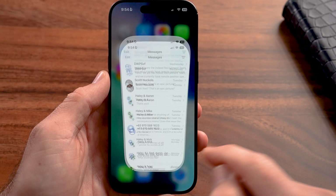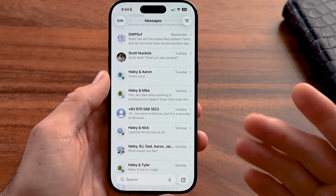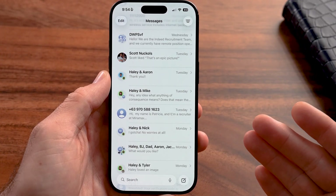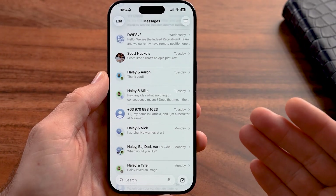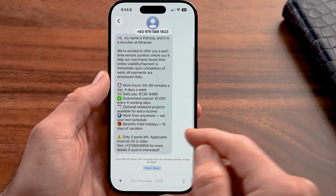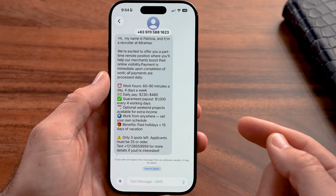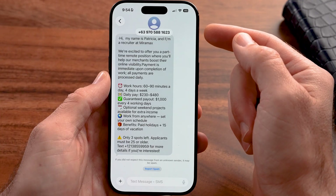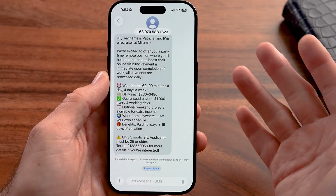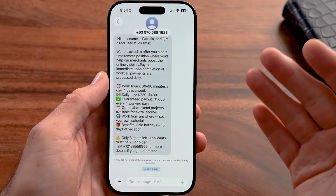First, we can go into the Messages app on your iPhone. If you get specific spam texts from one number that keeps texting you, it's easy to stop those. All you need to do is tap on that specific spam text. You can see here it says, "Hi, my name is Patricia, I'm a recruiter for Miramax." This phone number is a funky international phone number — obviously this is a spam text.